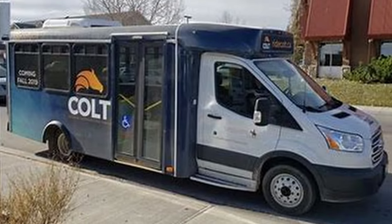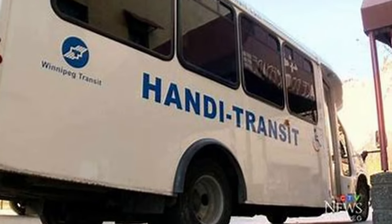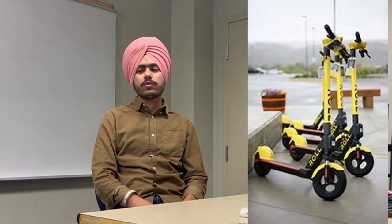Now let's talk about three modes of transportation that guests may use to get to Cochrane. The first is Cochrane On Demand local transit. The second is the Rocky View Regional Handi-Bus, a rural charity that operates wheelchair-accessible vehicles. The third is Swift Mini-Transit local transit.